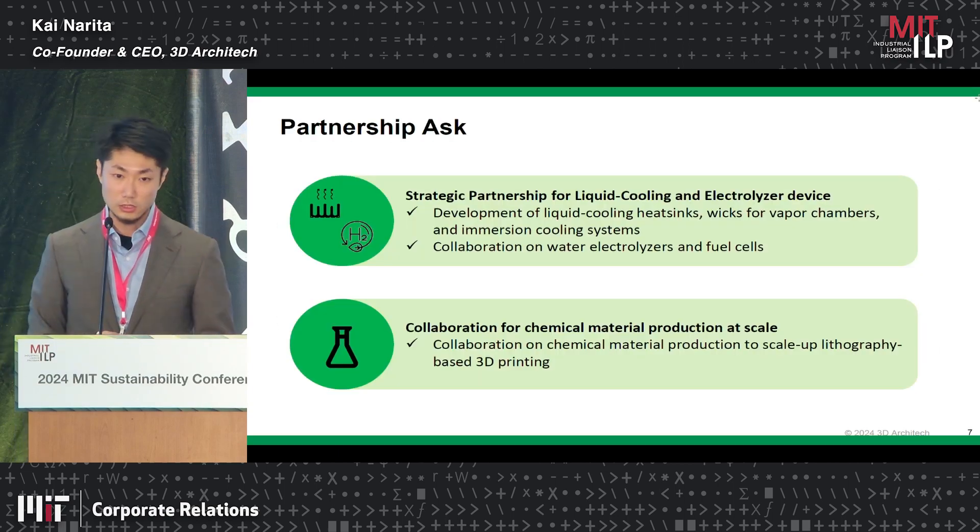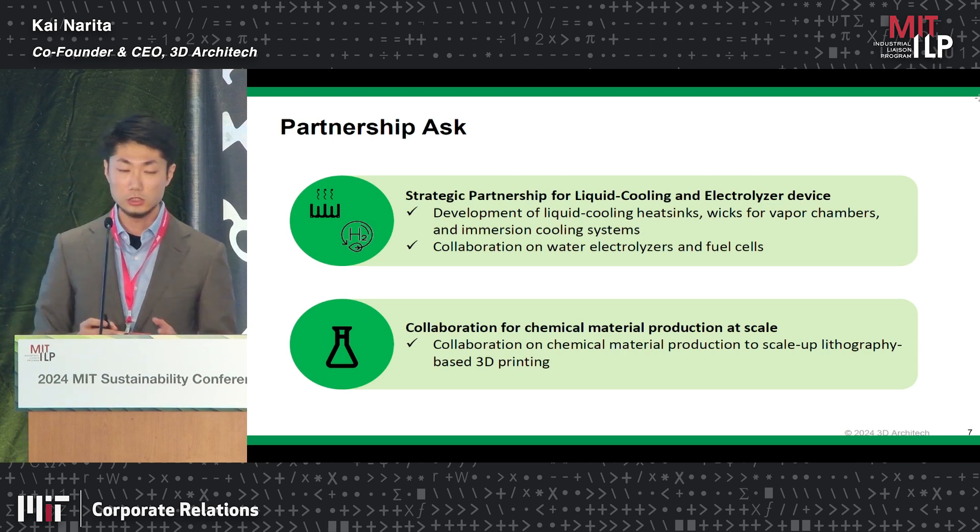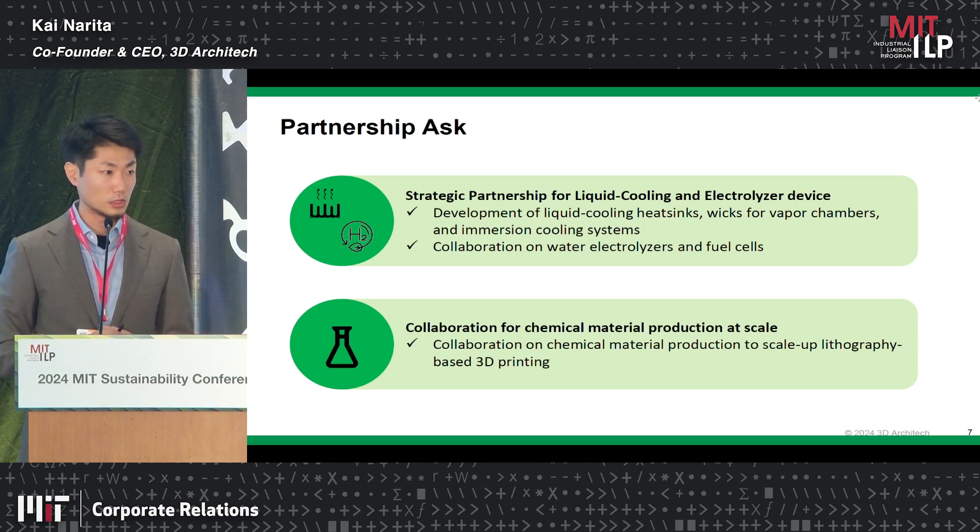Today we are seeking partnerships for green hydrogen production, water electrolyzers, and liquid cooling. Examples include liquid cooling heat sinks, cold plates, wicks for vapor chambers, and emerging cooling systems. We are also seeking collaboration on water electrolyzer systems and fuel cells. We are transitioning to mass production scale right now, so we are also seeking a chemical company that can produce our gel material at scale.